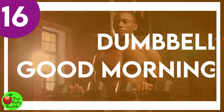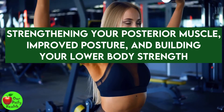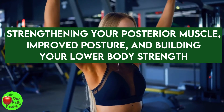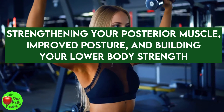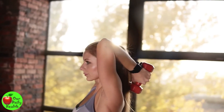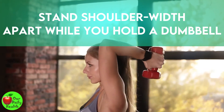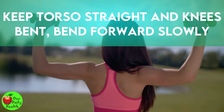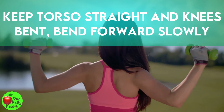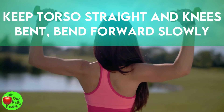Number 16: Dumbbell Good Morning. The Good Morning Dumbbell exercise has convincing benefits like strengthening your posterior muscles, improved posture, and building your lower body strength. Stand shoulder-width apart while holding the dumbbell across your shoulders. Keep your torso straight and knees bent. Bend forward slowly — upper body should be almost parallel to the ground. Hinge from the hips, do 10 to 12 reps, and rest as needed.